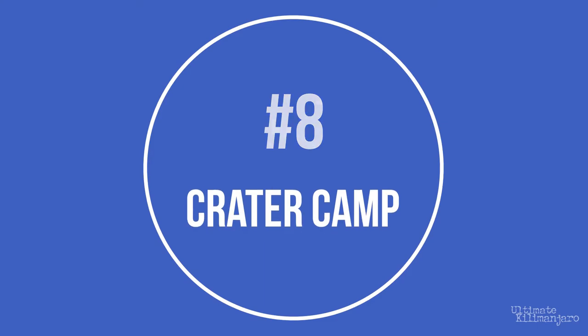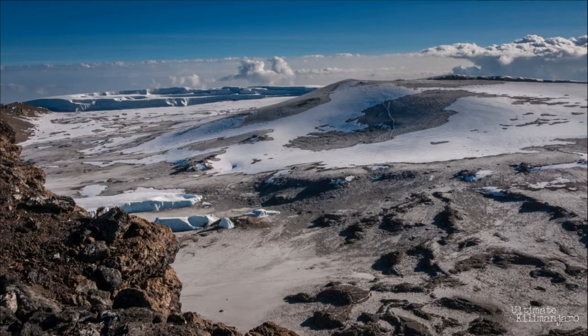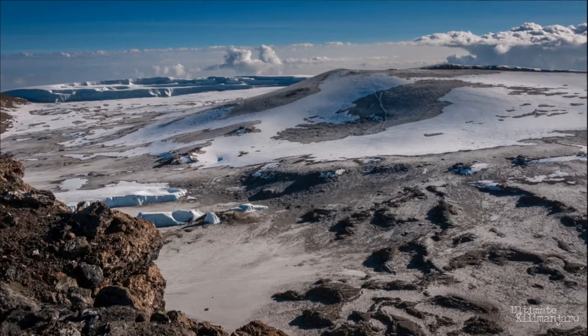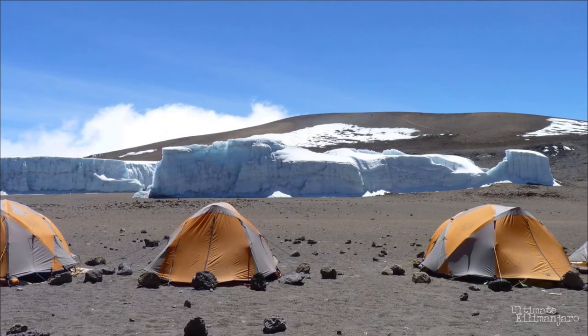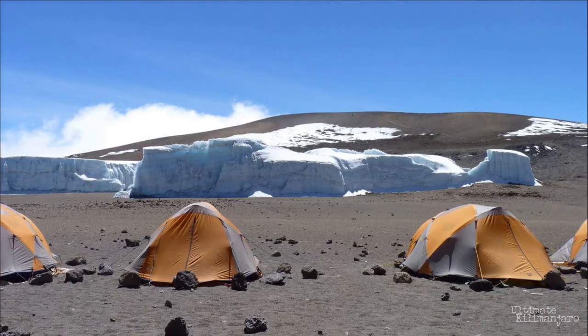Number 8: Crater Camp. Near the summit, there's a little-used campsite known as Crater Camp. At almost 19,000 feet, it's the highest campsite on the mountain. Climbers who stay here add a day to their itineraries, but in exchange, they have the opportunity to explore one of Kilimanjaro's last remaining glaciers. Additionally, they can climb to the Crater Rim. Crater Camp is used on the Lemosho Crater and Northern Crater routes.